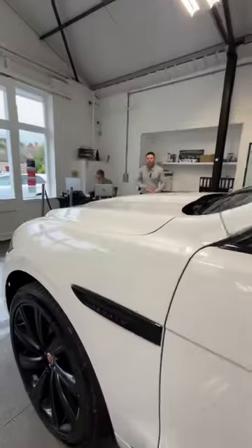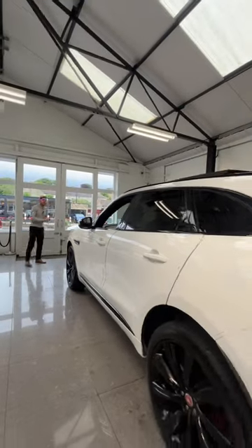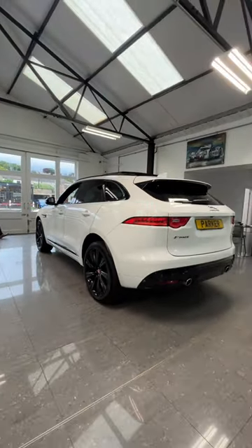The car comes with a full service history and looks absolutely stunning with the gloss black styling pack. If you want any more information, give us a call on 01748 889588.